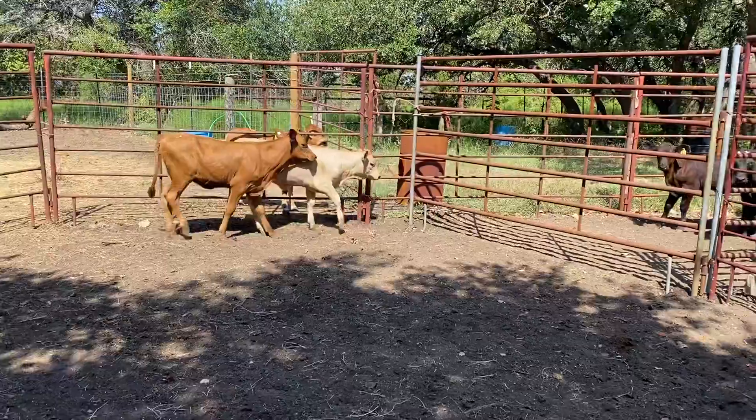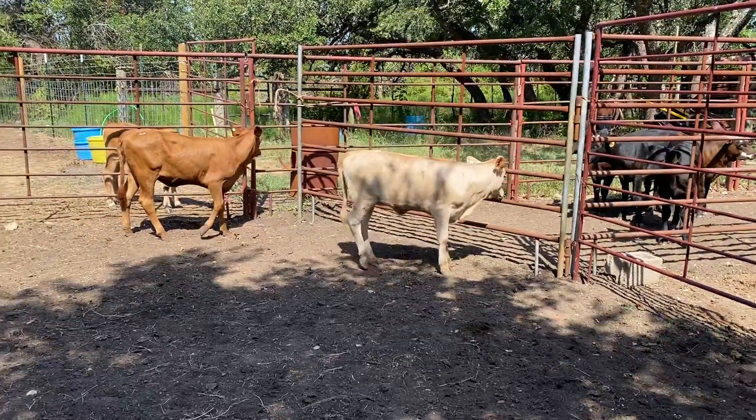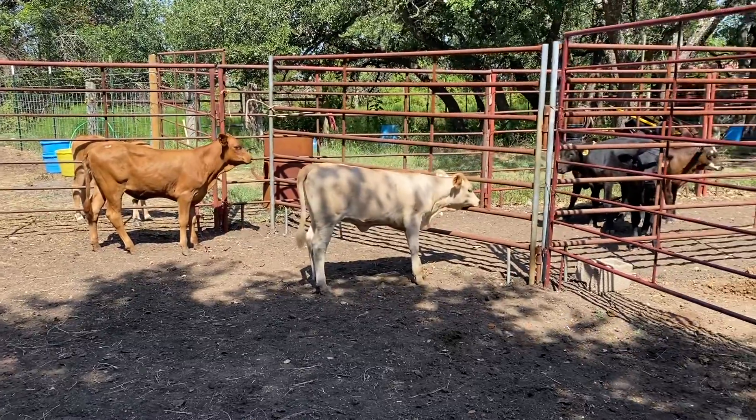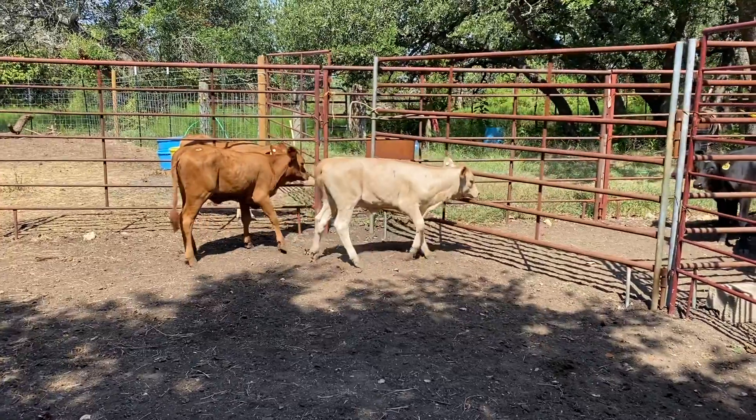These are going to be nice heat tolerant calves — insect resistant, been vaccinated, dewormed, and worked. Moving with horses, moving with dogs. Ready to go.